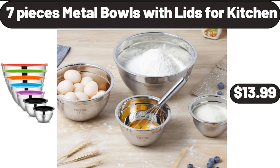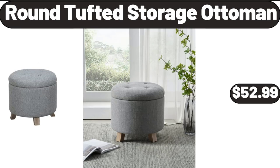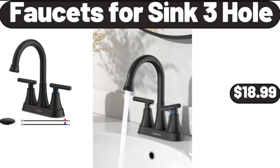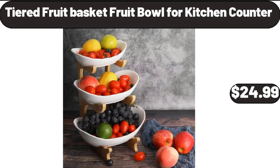7-Pieces Metal Bowls with Lids for Kitchen, $13.99. Round Tufted Storage Ottoman, $52.99. Bed Pillow Standard Size Set of 4, $24.99. Faucets for Sink 3 Hole, $18.99. Tiered Fruit Basket, Fruit Bowl for Kitchen Counter, $24.99.